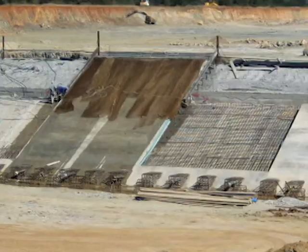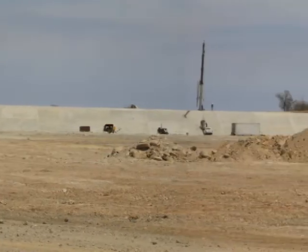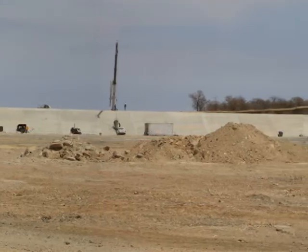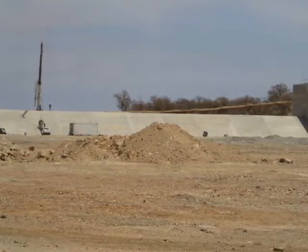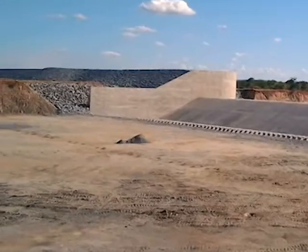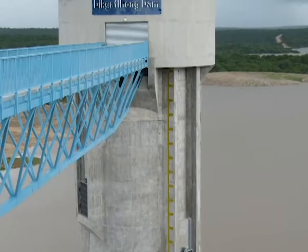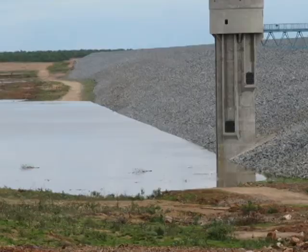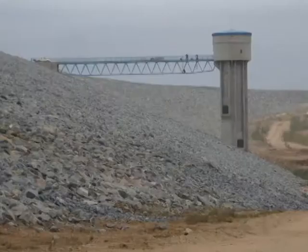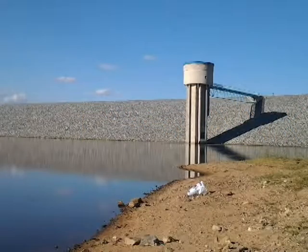The main spillway is a 200-meter-long mass concrete ogee structure. There is also a 900-meter-long auxiliary spillway excavated in rock to accommodate extreme flood conditions of over 11,000 cubic meters per second. Other structures include a 7-meter diameter by 48-meter-high concrete intake tower with multiple outlets, accessed from the crest of the dam embankment by means of a 61-meter-long steel bridge.